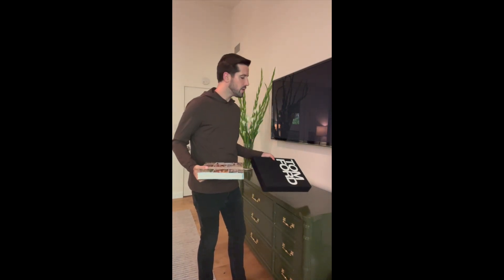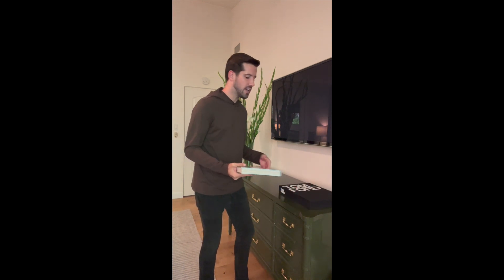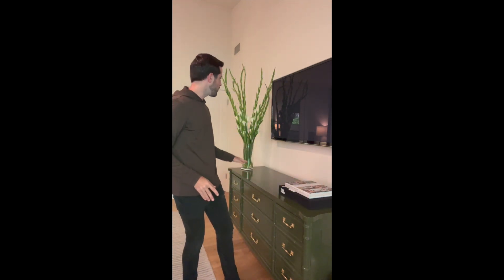The next thing I would think about incorporating would be big coffee table books. No matter where you live, if you have oversized books of any kind, similarly to the flowers, it just creates another anchor and a visual point.